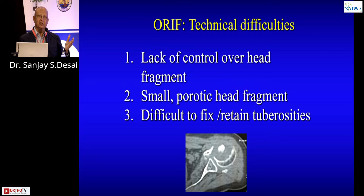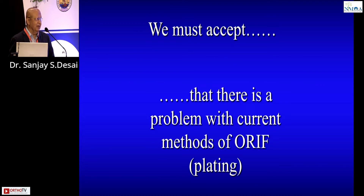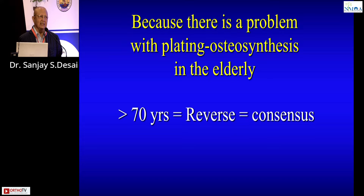Why does plating fail? It is technically a very difficult operation. The head is hard to control — it's like a coconut shell. These patients are often in the middle-aged or elderly group, very uncommon in the 30s and 40s. It is hard to retain the tuberosities; the head falls into varus, undergoes avascular necrosis, malunion, and ultimately the patient is left with a poorly functioning shoulder. We must accept there is a fundamental problem with plating osteosynthesis for four-part fractures.